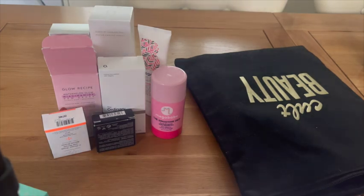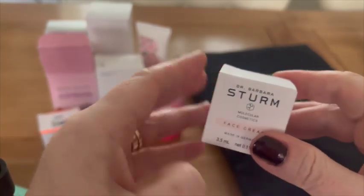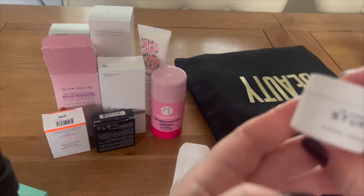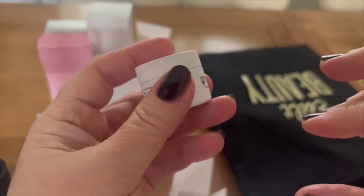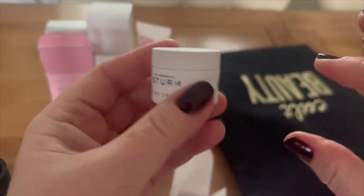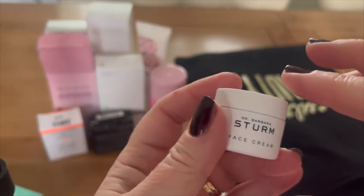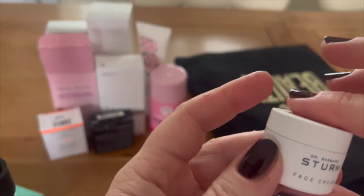There's also a Barbara Sturm deluxe face cream — it's only 3.5ml but apparently worth £9. It's a fast-absorbing cream that calms skin via a replenishing medley of ingredients including panthenol. It's a good size for travel.